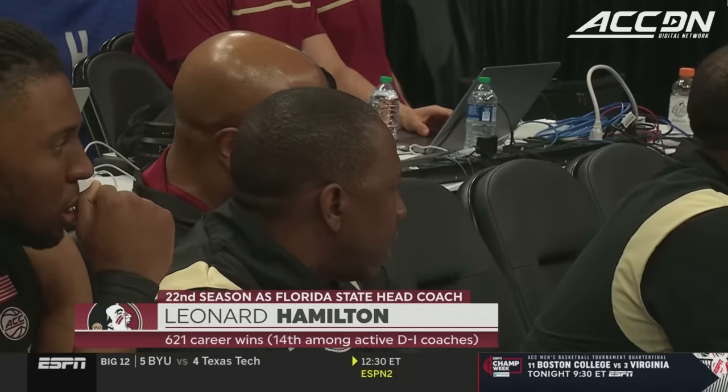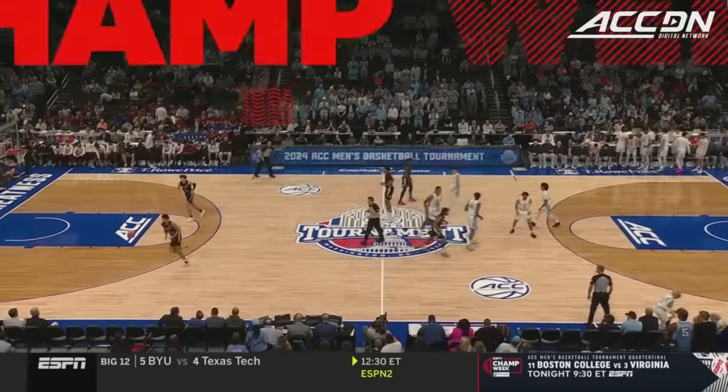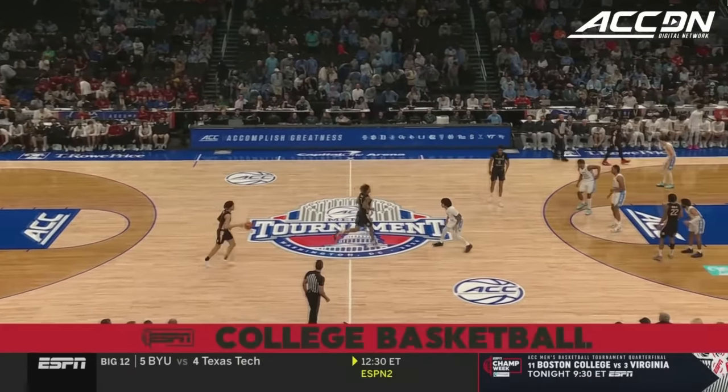This is a dangerous team because of their depth, their length, their style. They are no fun to play against. Carolina beat Florida State in both of the regular season matchups.